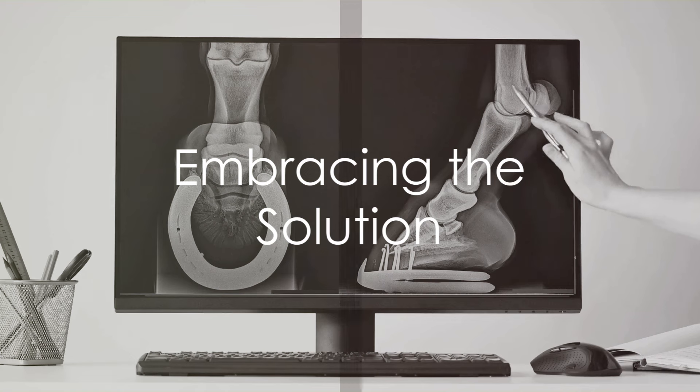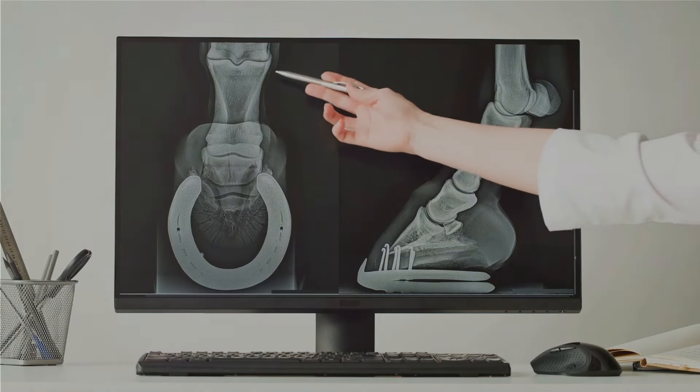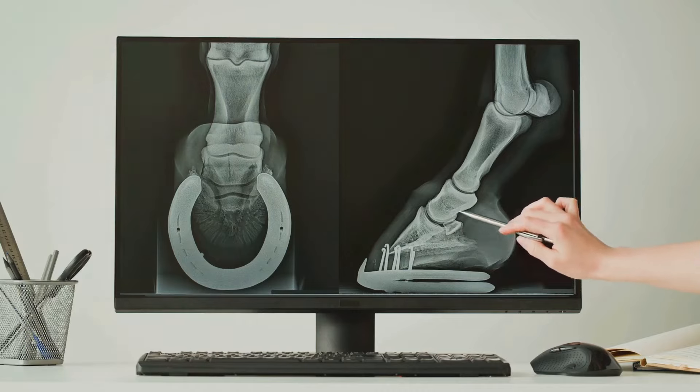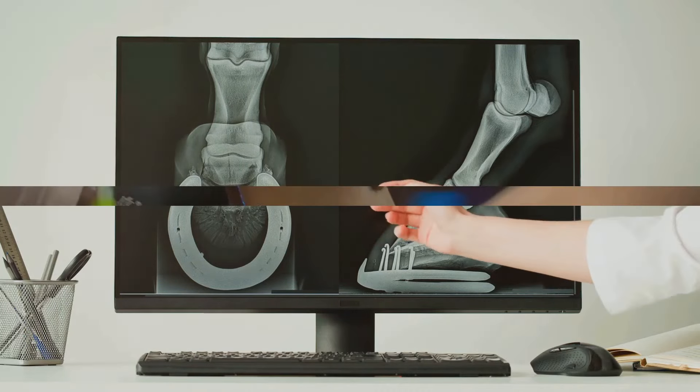Remember, foot odor is a common issue that many people deal with — there's no need to be embarrassed. With a good understanding of the science behind it and a few simple changes, you can keep your feet smelling fresh.